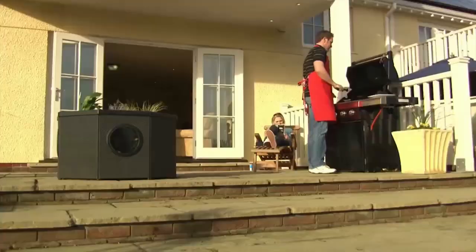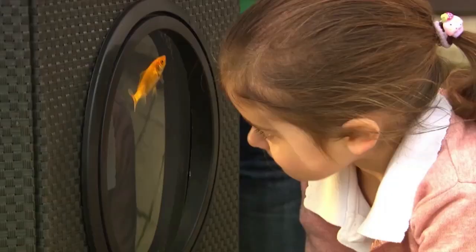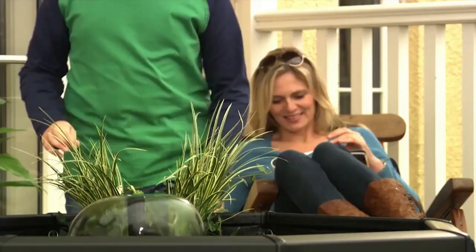Thinking of adding a pond to your garden? Affinity Living feature pools include everything you need to set up an attractive living water feature. No digging, no mess, and have your pond up and running the very same day.